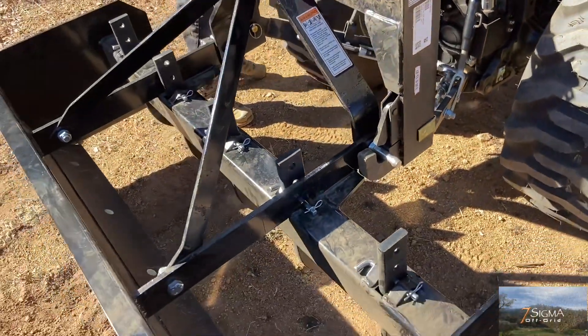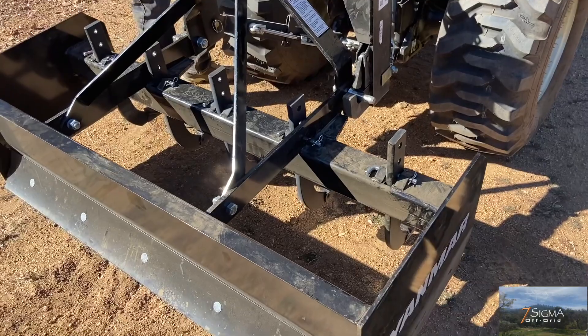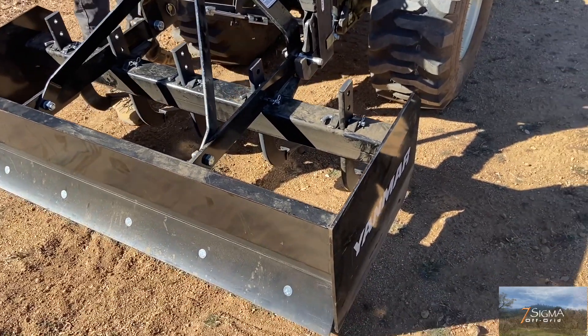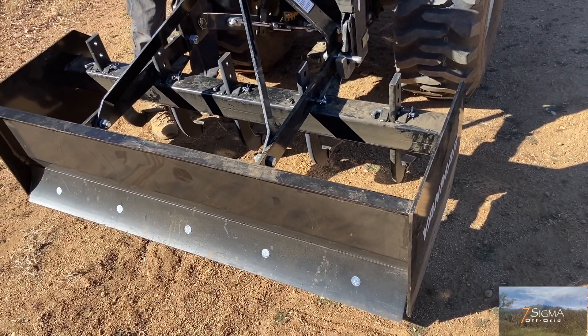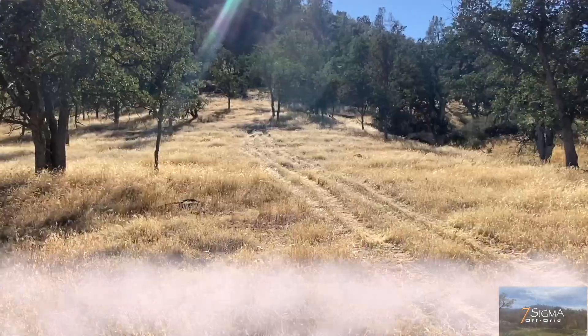And that tightens whatever that is — the box plate. And he's off.